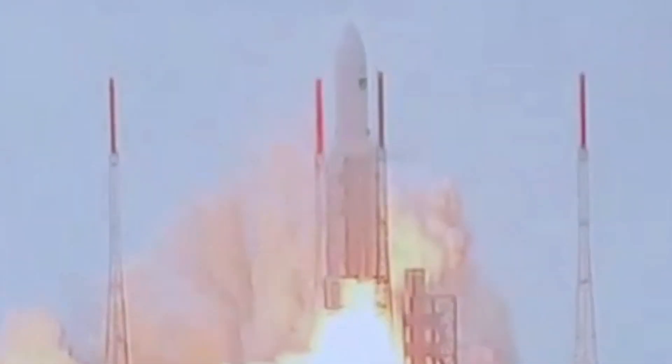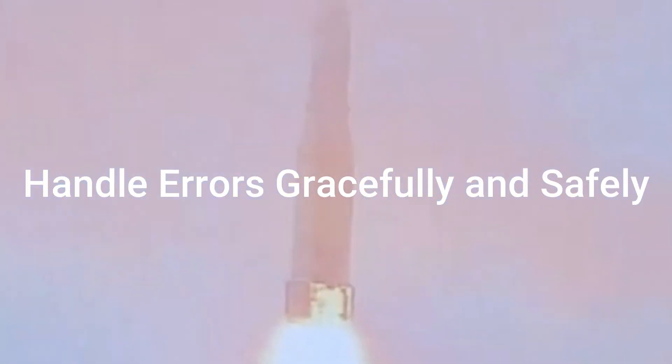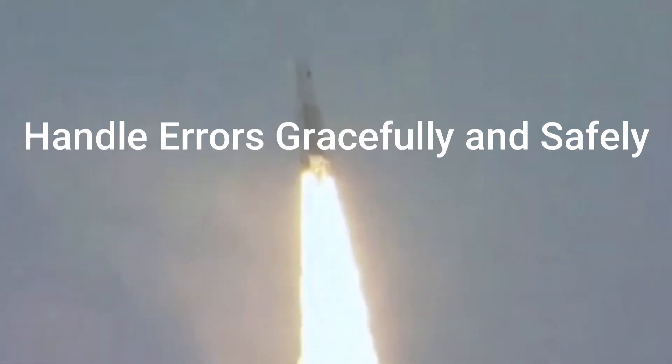So these are the takeaways from this failed mission, among many more. 1. Do thorough testing and validation of all software components, even those considered proven. 2. Remember that dead code can still come back to life if not removed. And 3. Software should be designed to handle errors gracefully and safely.